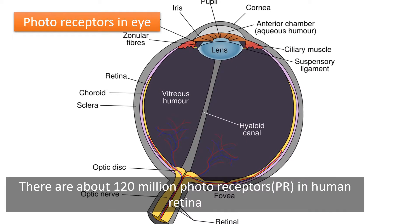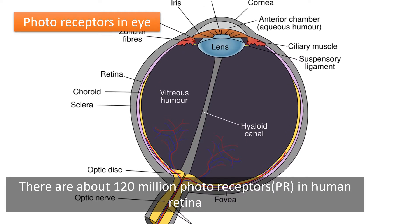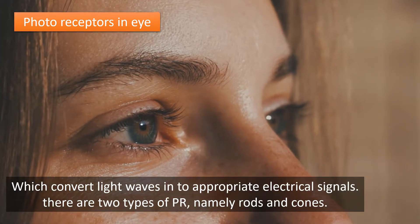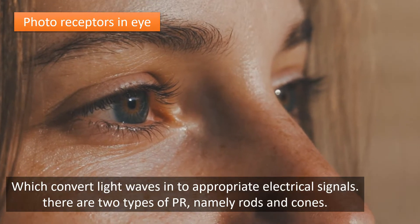Photoreceptors in the eye: there are about 120 million photoreceptors in the human retina, which convert light waves into appropriate electrical signals.